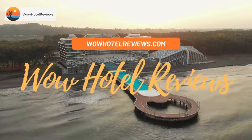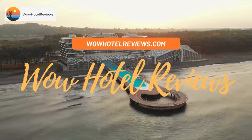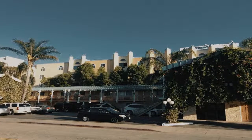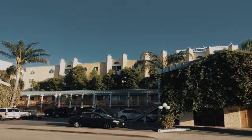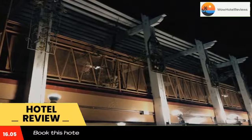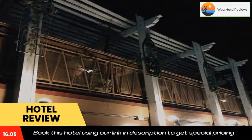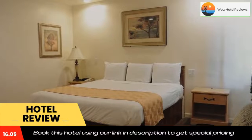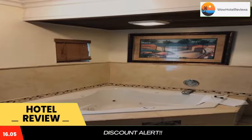Hello guys, welcome to Wow Hotel Reviews. Today I am reviewing 777 Motor Inn — it's a non-star hotel. Please use our booking.com link in the description to book the hotel and get special pricing. Some of the most popular facilities are free parking, free wi-fi, and a tea and coffee maker in all rooms. It is located in Sherman Oaks, 8.2 miles from Universal Studios Hollywood.